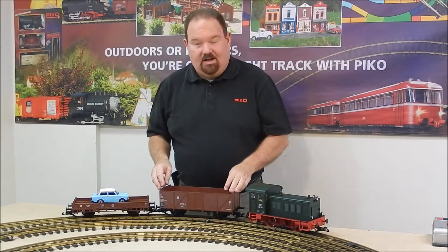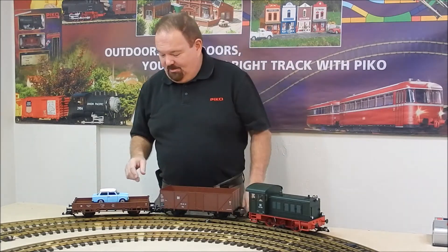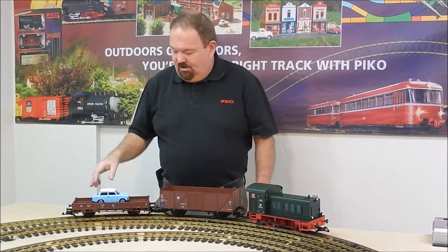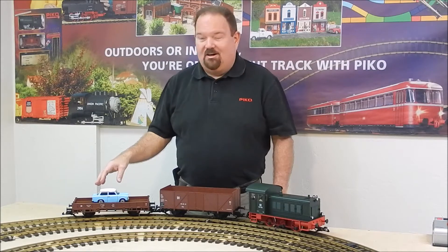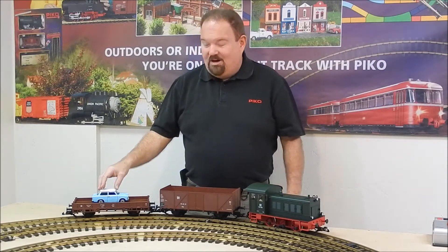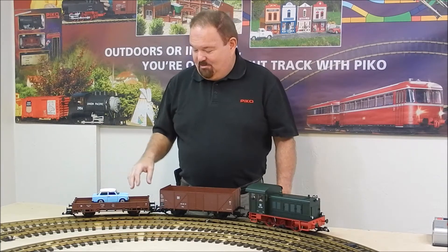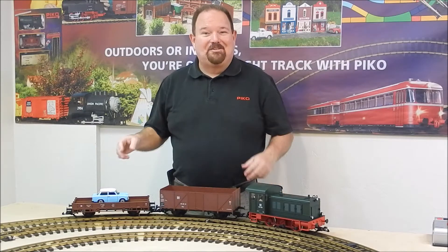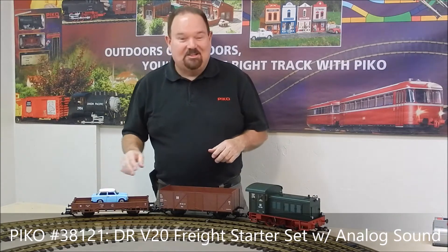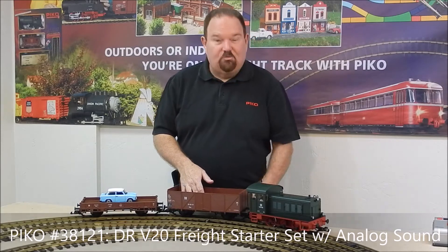It's pulling a gondola car which you can put nice loads in. The car that gets everybody's attention is the low-side gondola carrying a little East German Trabant car. That was the car everybody in East Germany wanted — they'd save their money up. It's now a cult status car like a VW Beetle, an icon. Everybody remembers those fondly even though they were horrible little cars. A great little set.